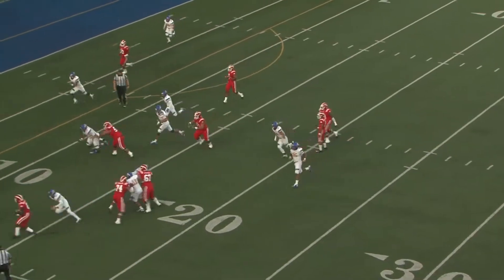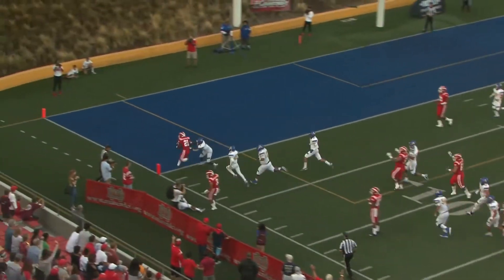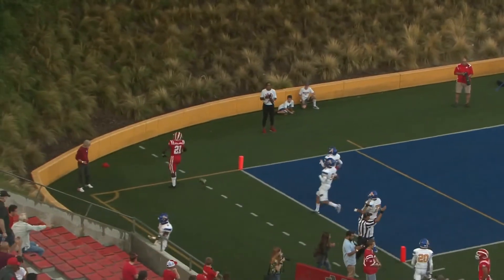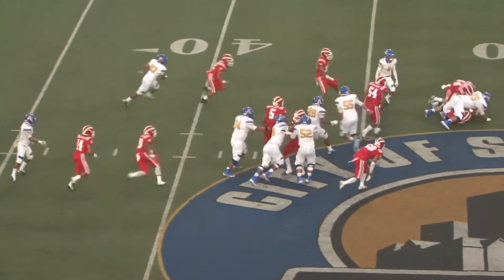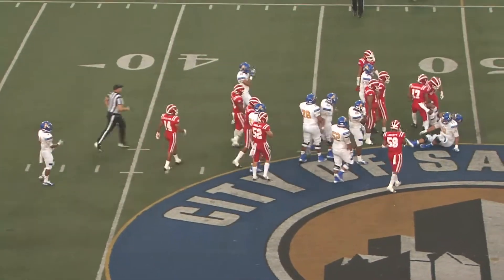On first down and 10, it's Dollars to the 5, and it's a touchdown for Modern Day. Down 7 for the Lancers this time. And Archuleta tried to keep it, but got buried in the backfield for a big loss.